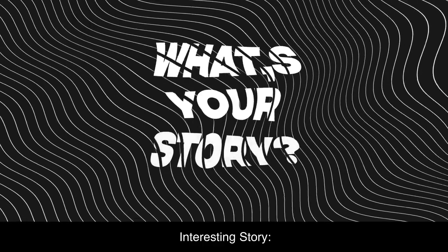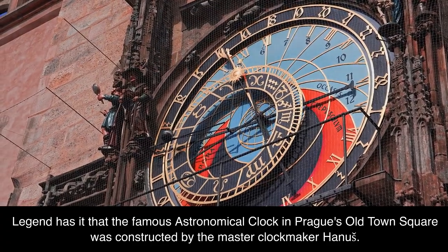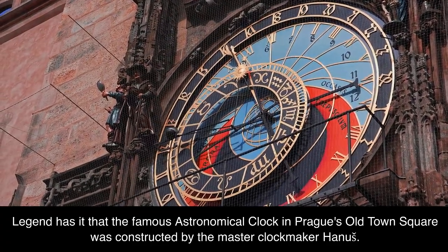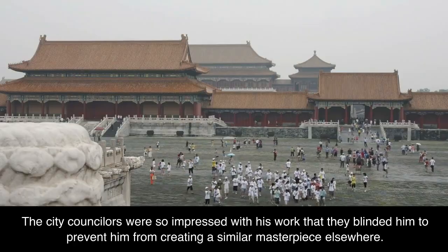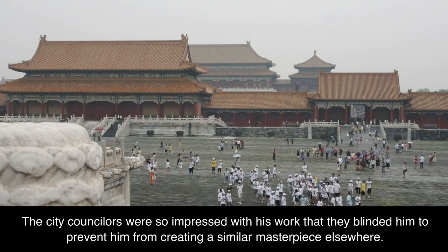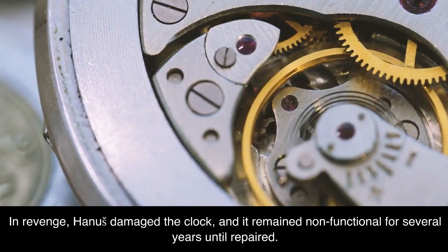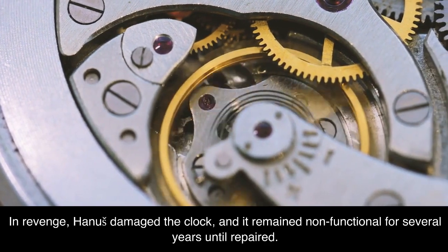Legend has it that the famous Astronomical Clock in Prague's Old Town Square was constructed by the master clockmaker Hanuš. The city councillors were so impressed with his work that they blinded him to prevent him from creating a similar masterpiece elsewhere. In revenge, Hanuš damaged the clock, and it remained non-functional for several years until repaired.